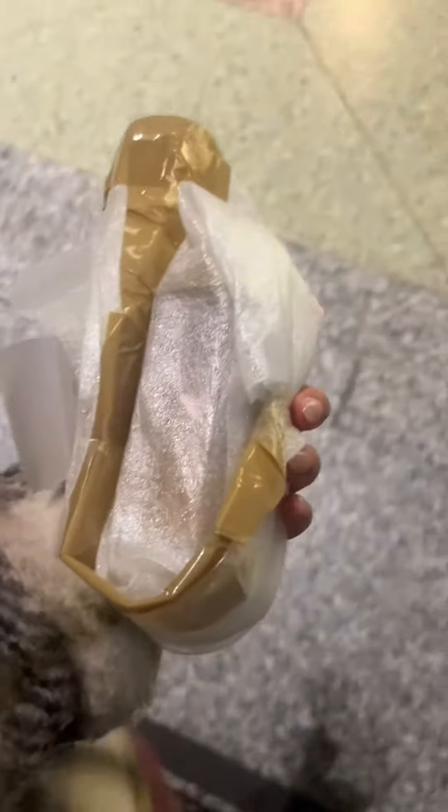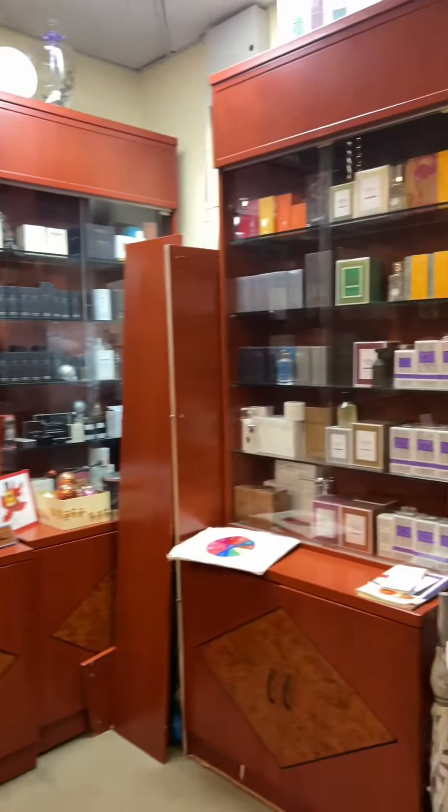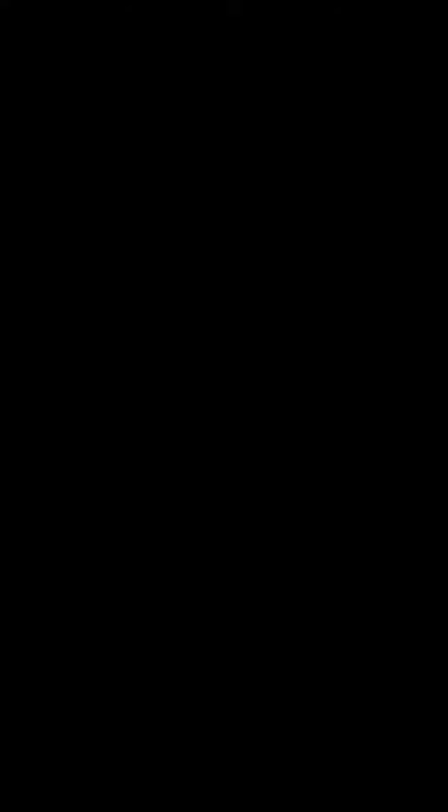Let me know if you want a roundup of my favorite fragrances that you can get at the perfume shop.